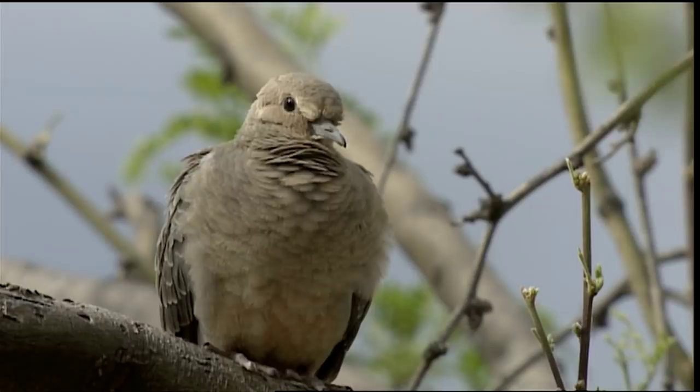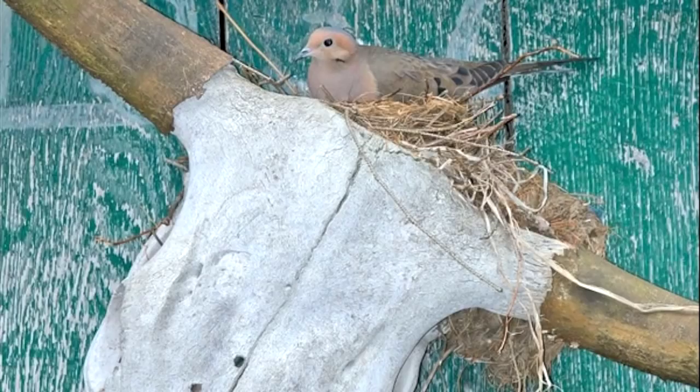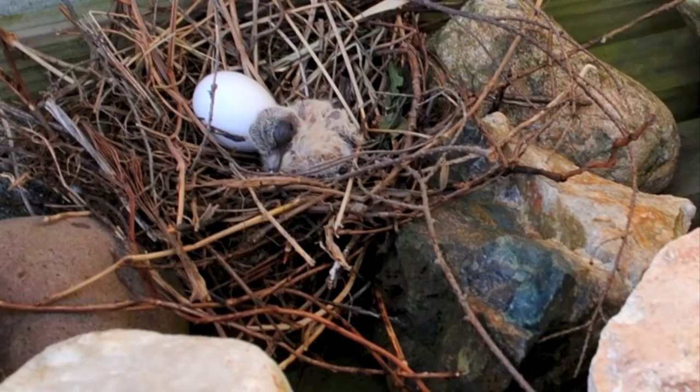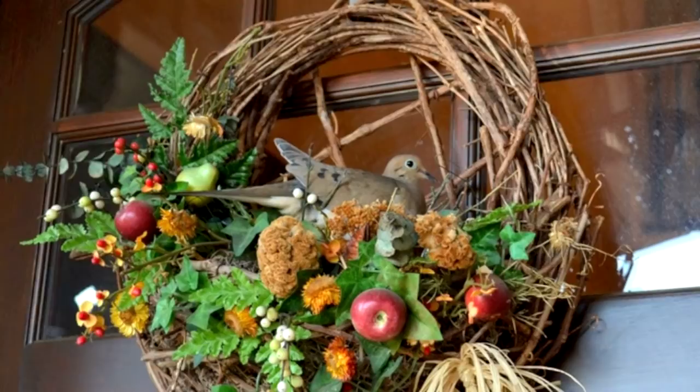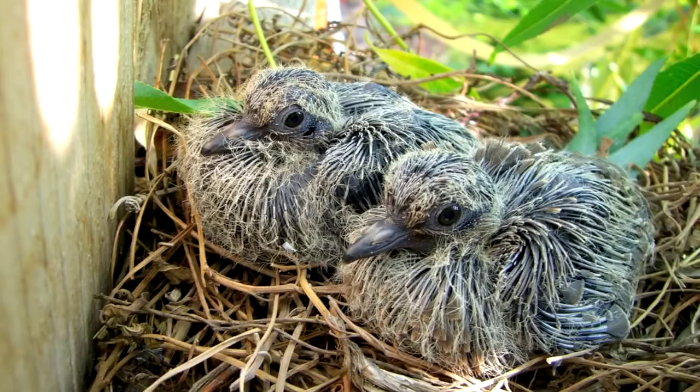You might think they don't have much of a neck, but wait until something catches their attention. A morning dove's nest is a loose tangle of sticks, balanced on tree branches and ledges, even cactus and other unusual locations. They don't mind being around humans. Usually there are two plain white eggs in each clutch, and both male and female birds take turns incubating them.